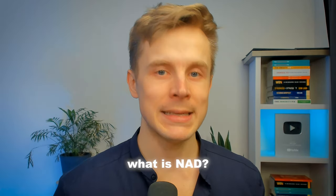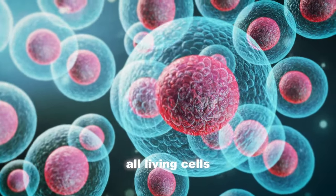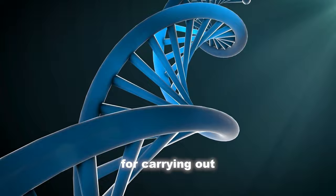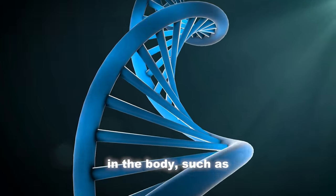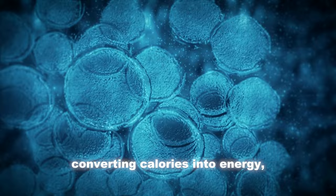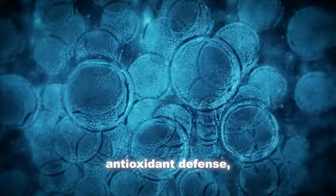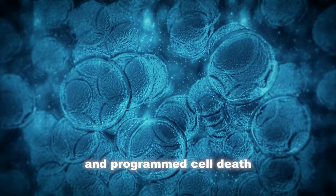Let's take a look at what is NAD and does it have any longevity benefits? NAD is a coenzyme that's found in all living cells. NAD is required for carrying out many vital processes in the body such as DNA repair, stress response, converting calories into energy, mitochondrial function, metabolic pathways, DNA methylation, antioxidant defense, genome maintenance, and programmed cell death.